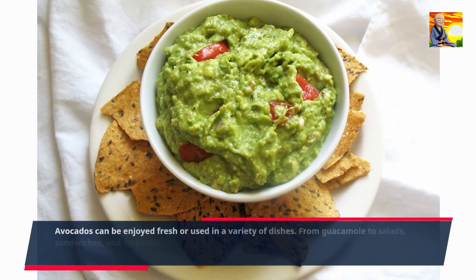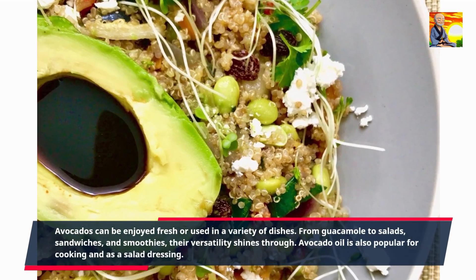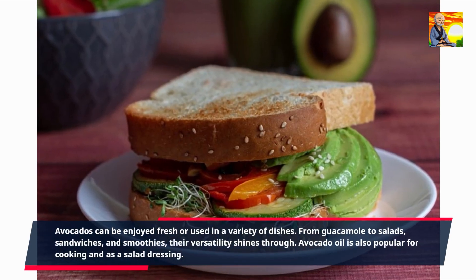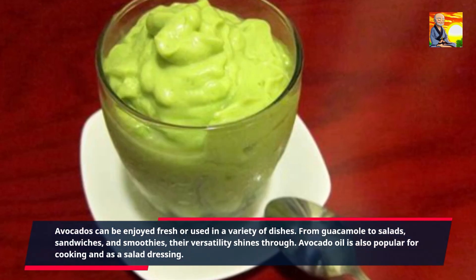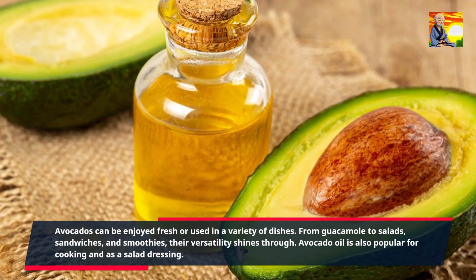Avocados can be enjoyed fresh or used in a variety of dishes. From guacamole to salads, sandwiches, and smoothies, their versatility shines through. Avocado oil is also popular for cooking and as a salad dressing.